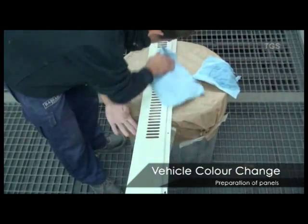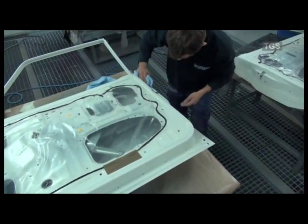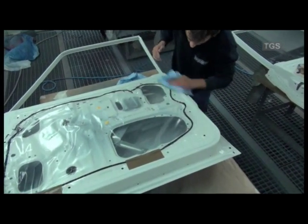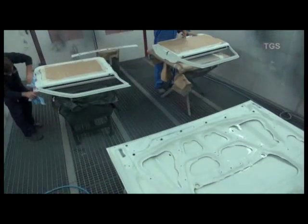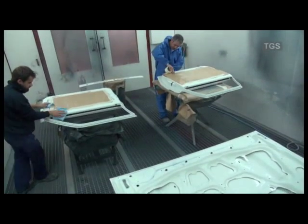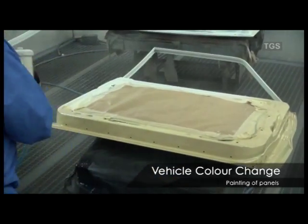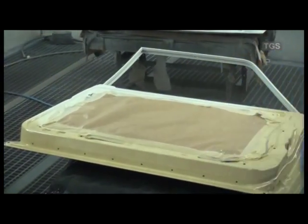As with the main body, all the loose panels are sanded down prior to going into the paint booth. Once in the booth, they are cleaned off to remove any last particles of dust. The panels and loose items are painted in exactly the same way as the main body.